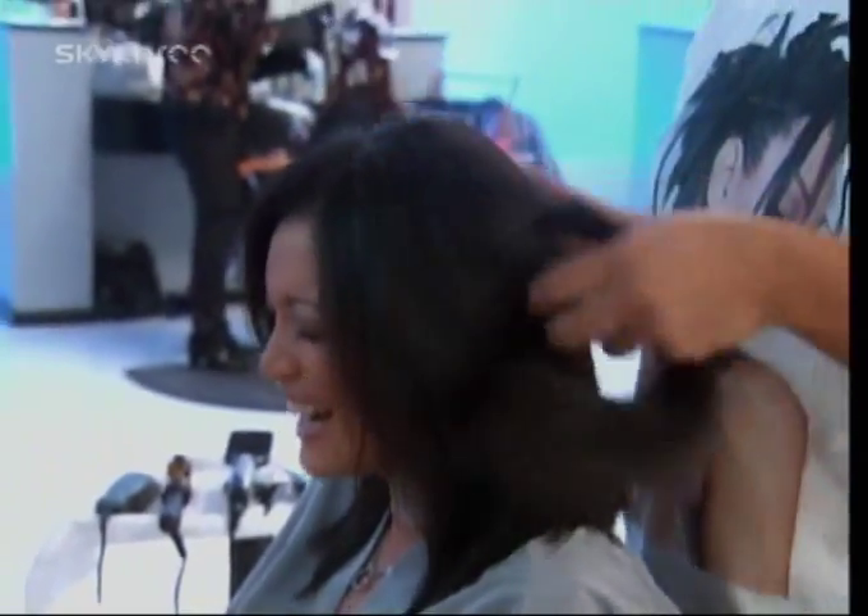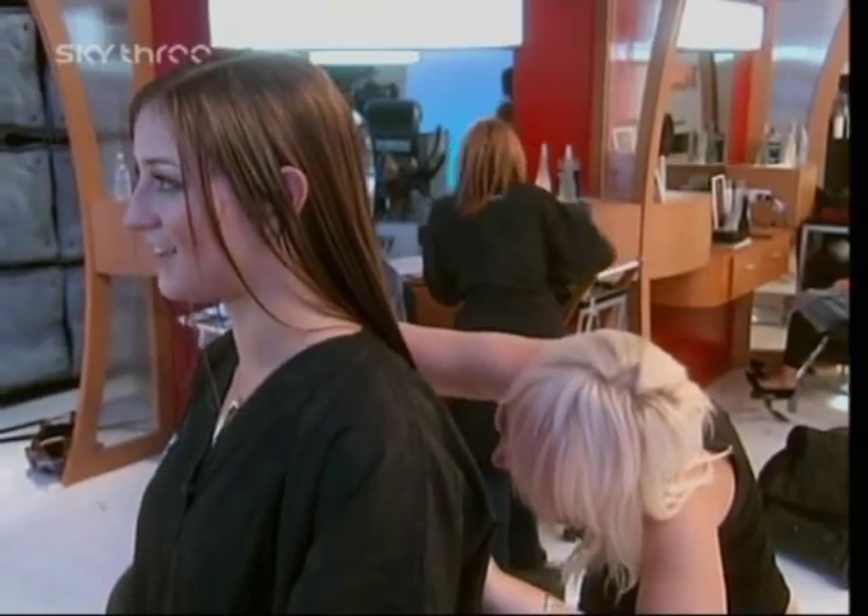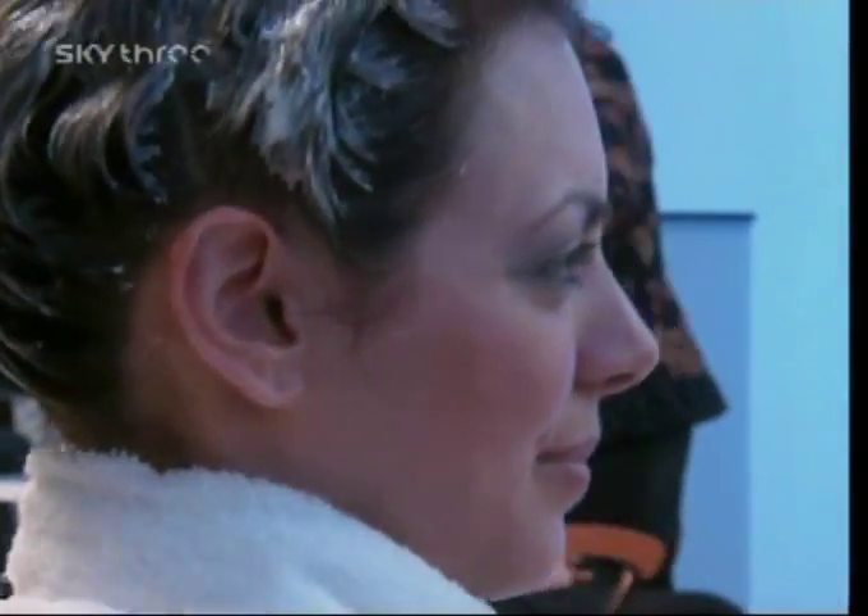Oh, my God. You look sexy. You've got to mature it up a little bit. It feels lighter already. I'm going blonde naturally. I'm really excited. It's already lightening, honey.